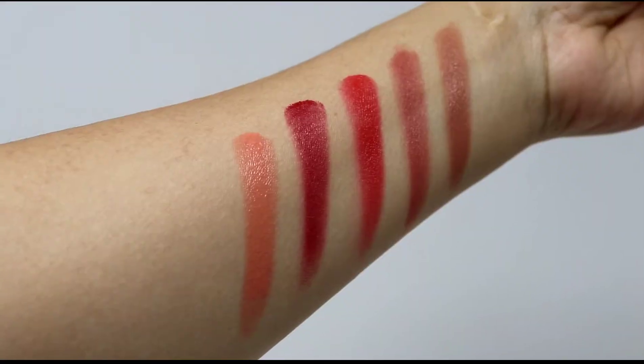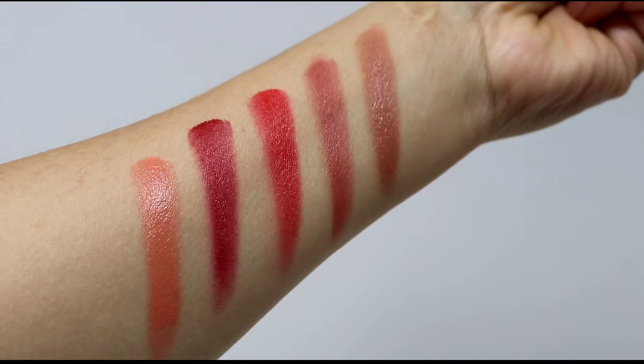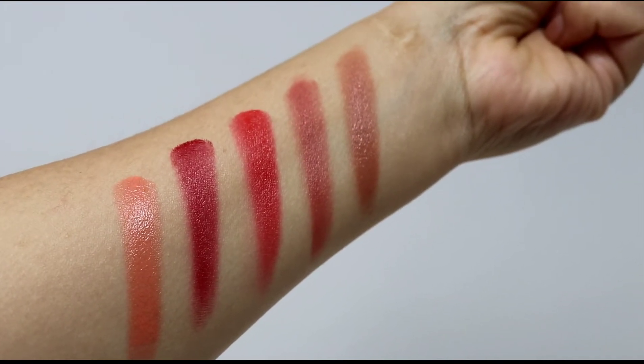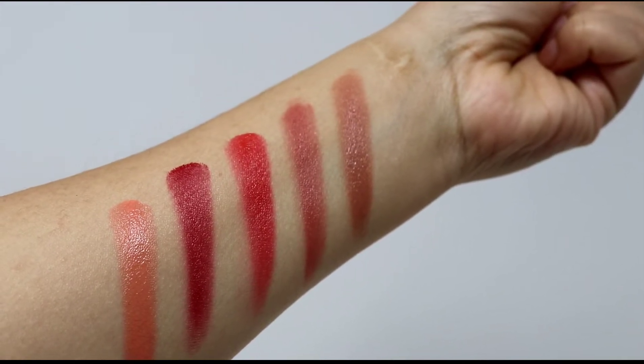You get 0.42 ounces of blush in here, which is a nice amount especially for the price. Let's cut to the swatches and then we'll come back and I'll apply everything on myself. Here are the swatches: Peach Breeze on the left, then Fresh Raspberry, Coral Pop, Sweet Rose, and Blushed Cherry.